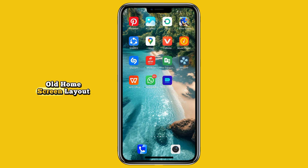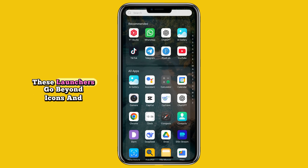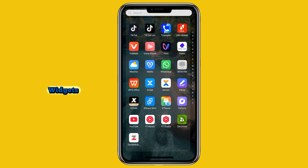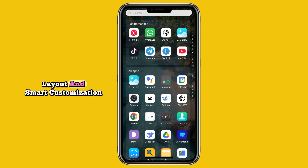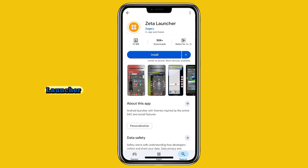Are you bored of your same old home screen layout? In this video I'm testing some of the most unique Android launchers that can completely change how you use your phone. These launchers go beyond icons and widgets — they reinvent your experience with motion layout and smart customization. So let's get started.